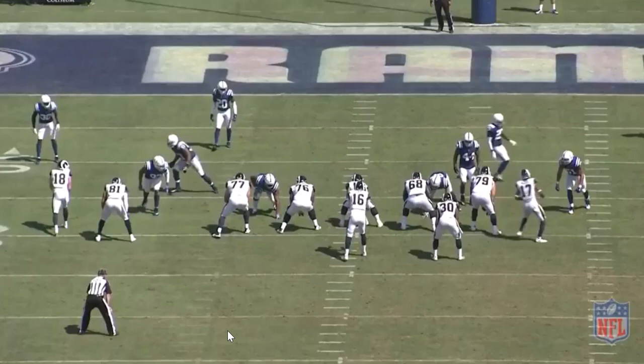What up everybody? It's Marcus Johnson. I'm here with BlueHQ Media, and we are breaking down the move of T.J. Green to corner for the Indianapolis Colts.